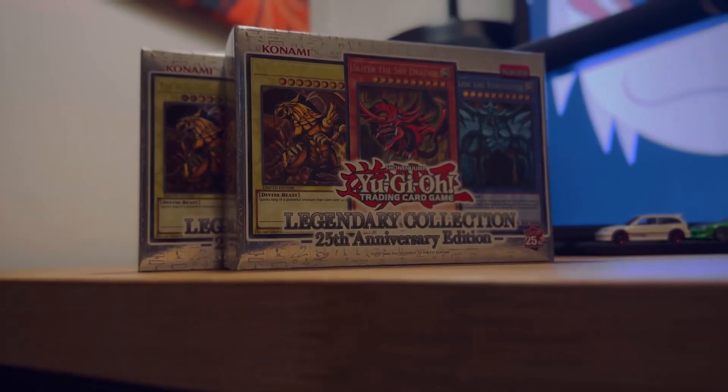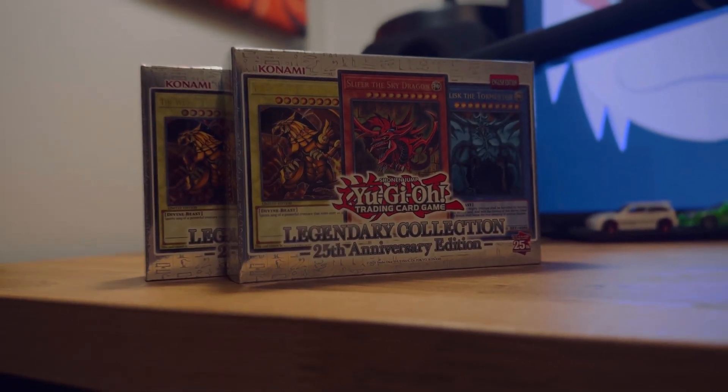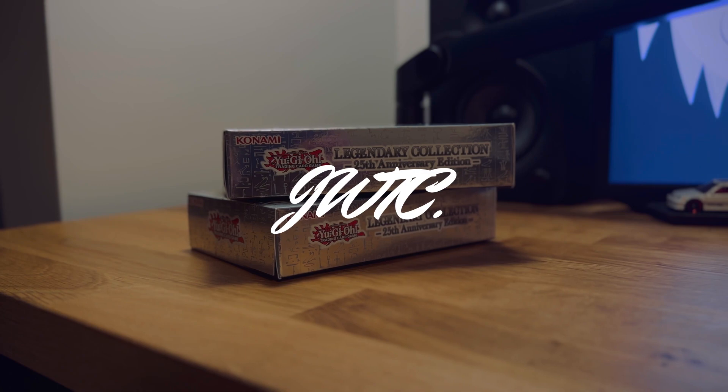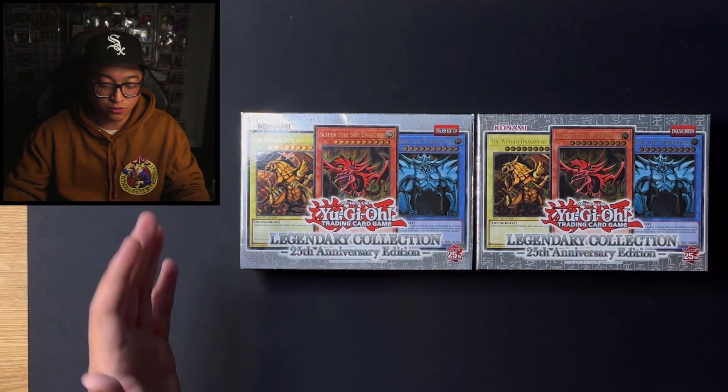What's good y'all? It's JREK of The Collector and this is the Yu-Gi-Oh! Legendary Collection 25th Anniversary Edition. So let's see what's inside and see if it's worth it.